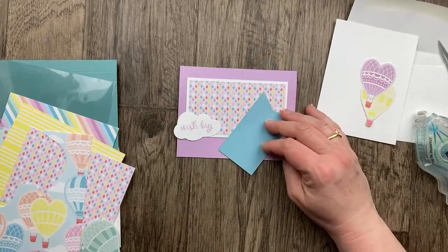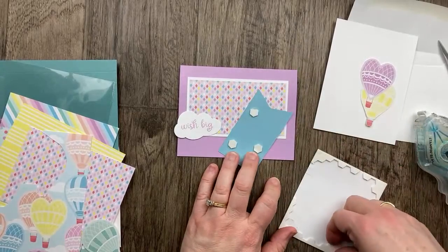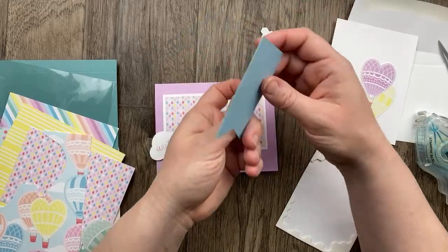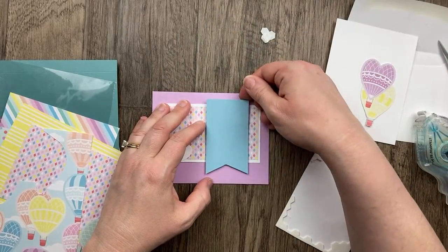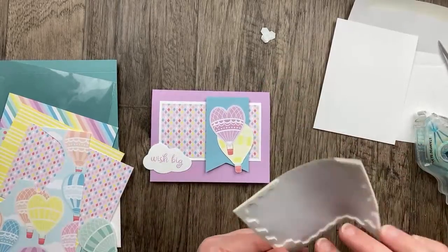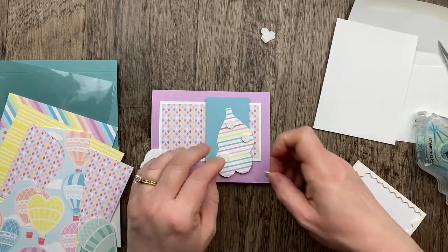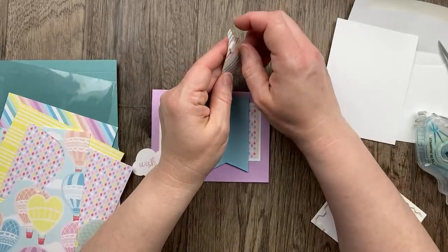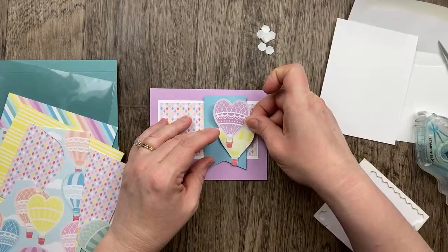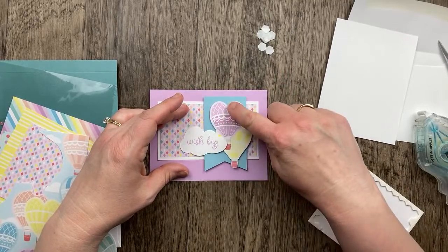This is going to go on with some Stampin' Dimensionals. If you're new to card making, get some Stampin' Dimensionals — it makes a difference to pop up the layers on your card and elevate things. It just makes it look a little more polished. I try to limit my Stampin' Dimensionals to no more than two layers deep so my card isn't too thick and won't have trouble going through the postal machine. So two layers deep — one under the blue banner and one under the balloons.